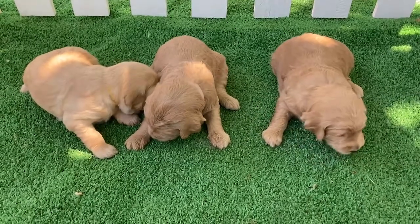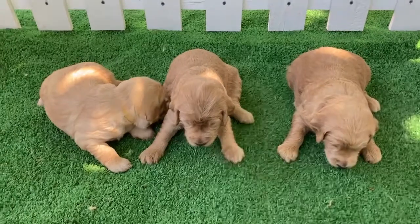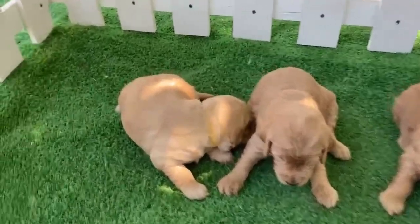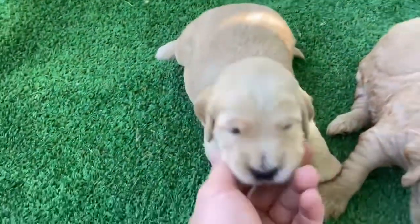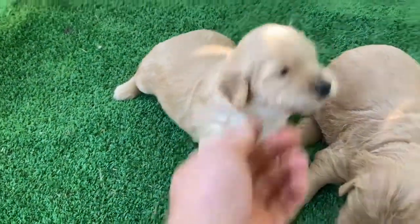These are the girls from George's litter of standard F1B Golden Toodles. And here on the left we've got girl yellow. She's a cutie.